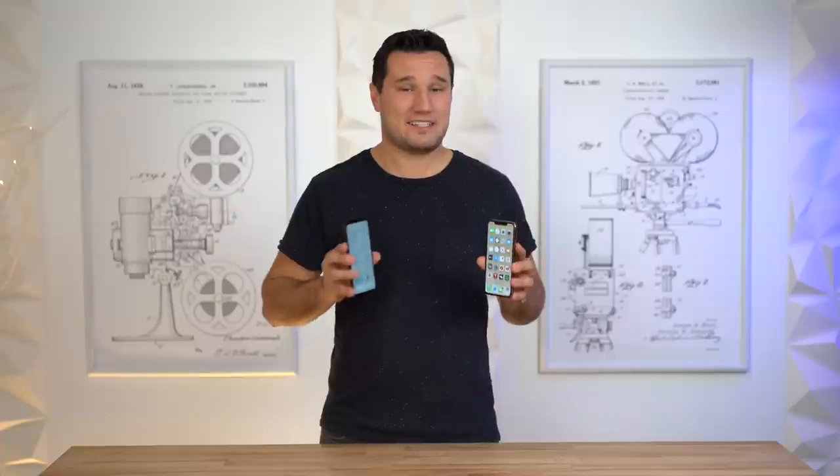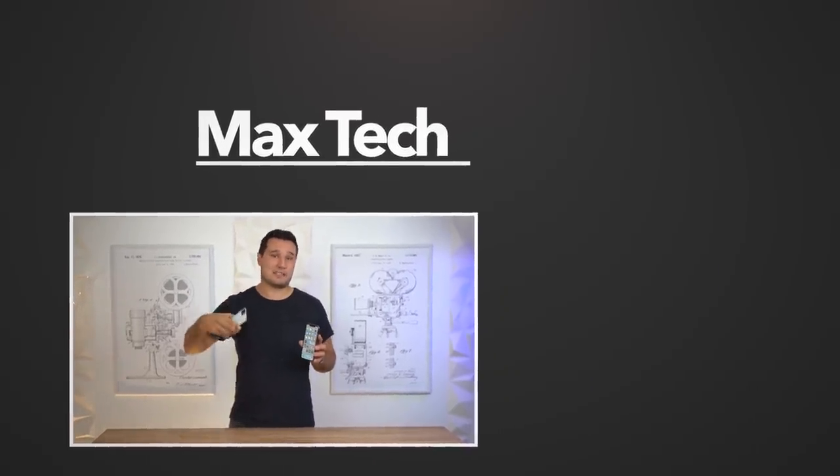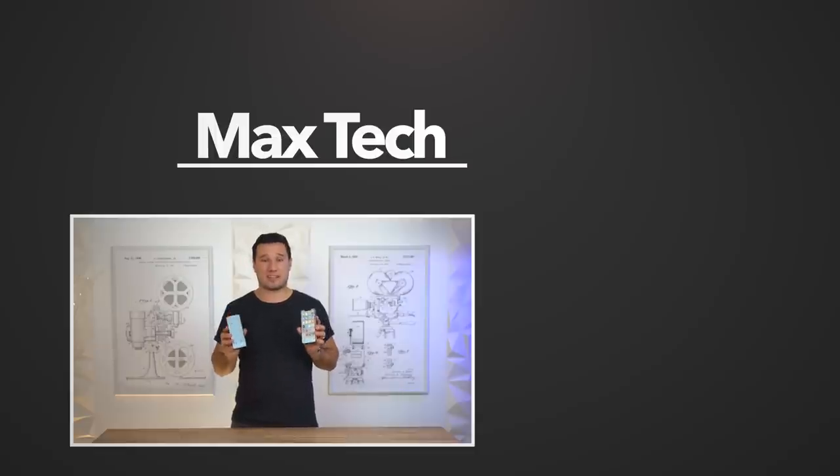Go ahead and give your opinions in the comments section below. If you want to subscribe, click the circle above and enable notifications. Check out our detailed photo and video comparisons between these two phones linked right there. This has been Max with Max Tech — see you in the next video.